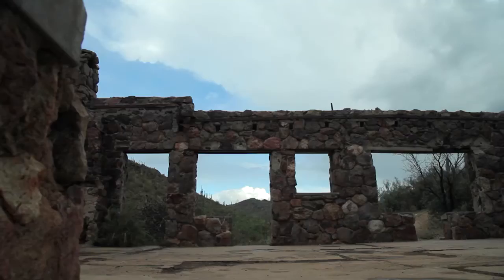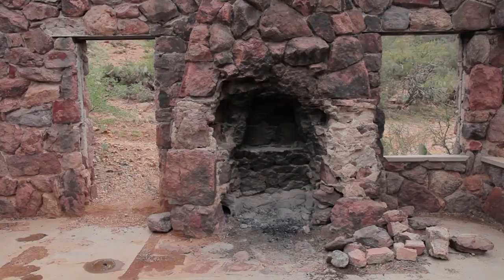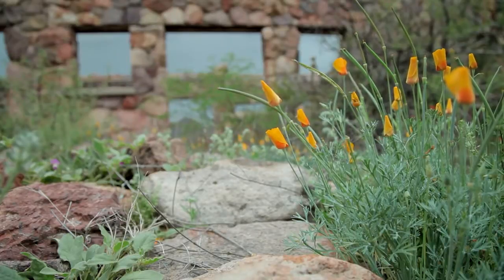Palo Verde trees, and the big blue sky of the Sonoran Desert. The residence was abandoned a dozen years later and allowed to assimilate back into nature.